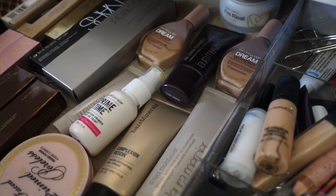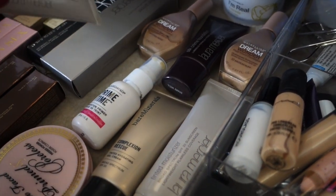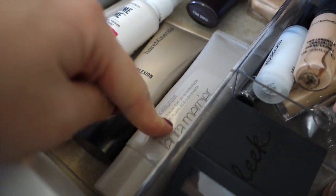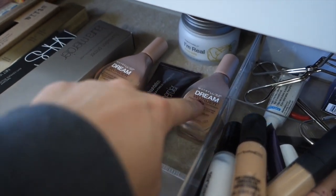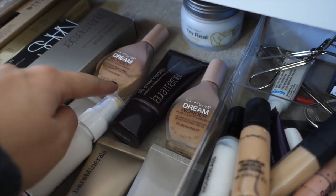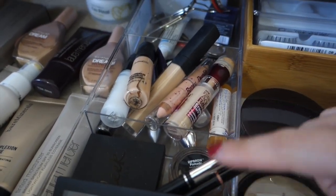I have my foundations and face products — Bare Minerals Prime Time primer, some foundation primer I got for free, Bare Minerals Complexion Rescue, Laura Mercier Tinted Moisturizer, Laura Mercier Silk Cream Foundation, a facial moisturizer I'm not a huge fan of, two Dream Wonder foundations — one's the wrong color — and my Primed and Poreless that I use to touch up while sitting at my desk.